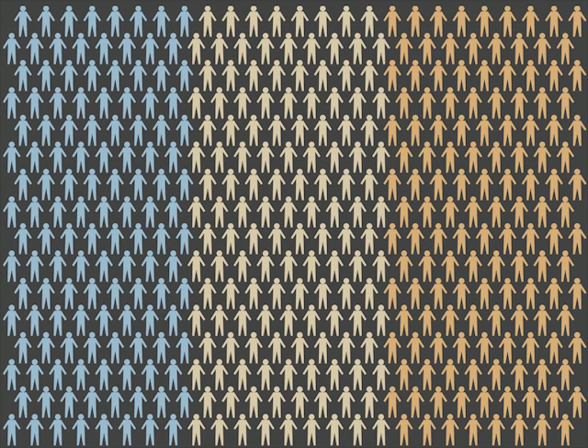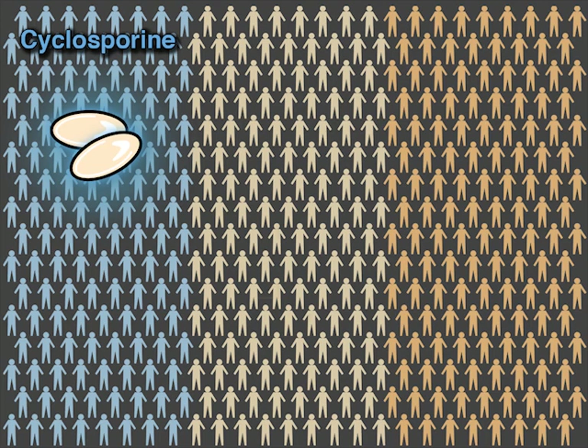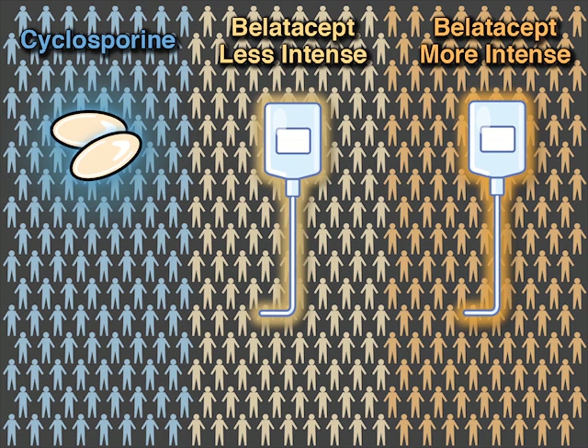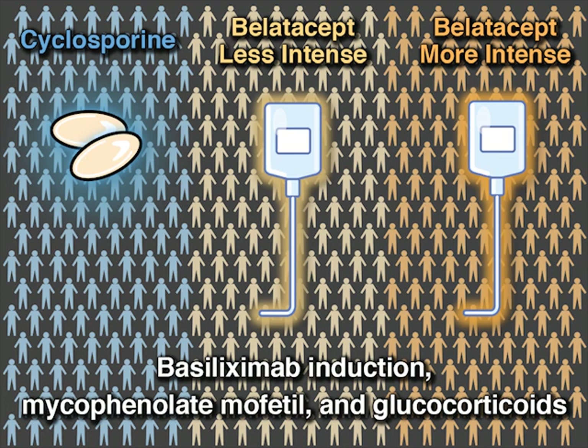666 patients who had received a kidney transplant from a living or deceased donor were randomized to maintenance treatment including a cyclosporine-based regimen, a less intense belatacept-based regimen, or a more intense belatacept-based regimen as primary immunosuppression. All patients received basiliximab induction and mycophenolate mofetil and glucocorticoid adjunctive maintenance therapy.